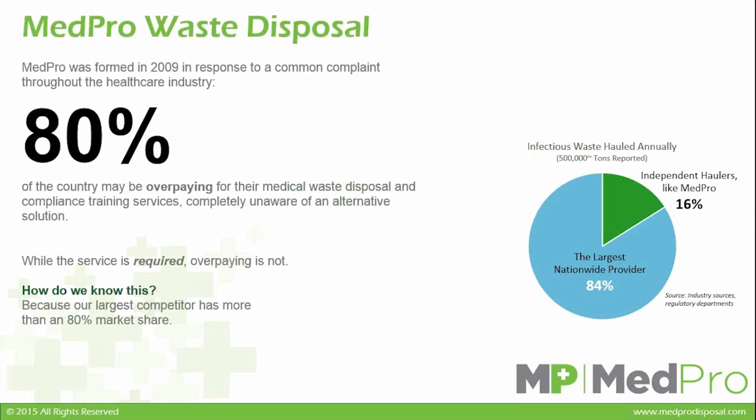MedPro Waste Disposal is the world's largest privately owned waste company. We cover 46 of 50 states, and we offer pharmaceutical disposal, which we will be talking more about today.